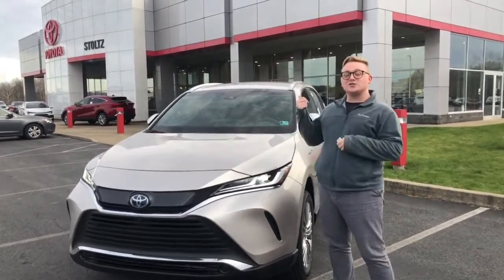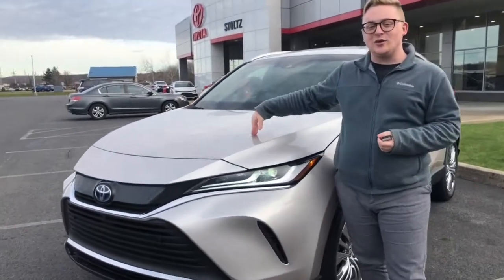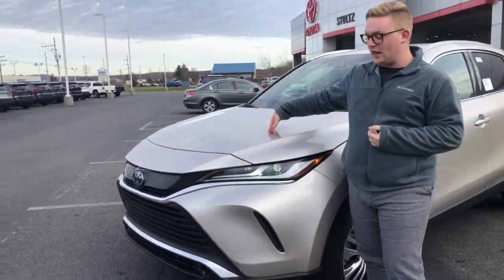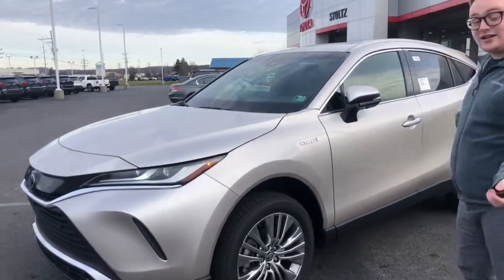Hey guys, it's Garrett here at Stoltz Toyota of DuBois in Pennsylvania. This right here is the 2021 Toyota Venza — this is an all-hybrid SUV, awesome thing.